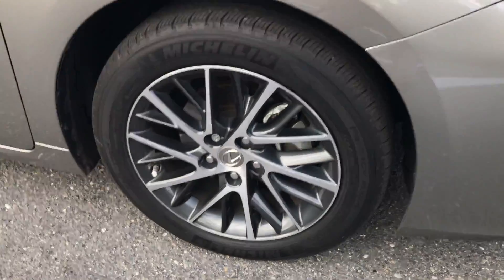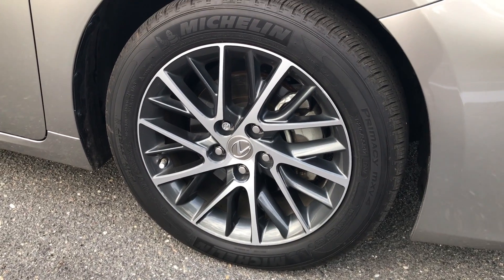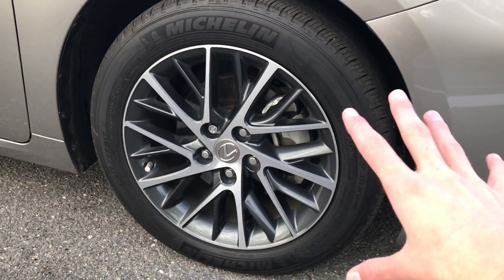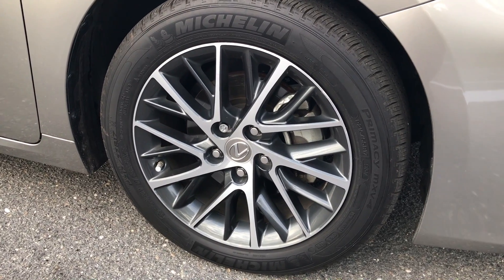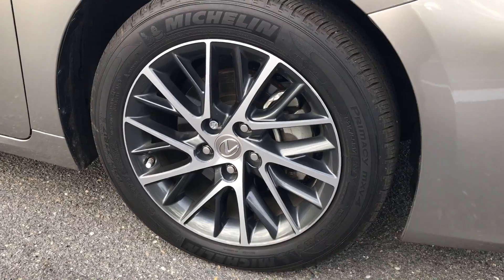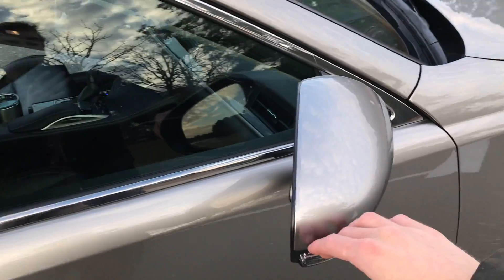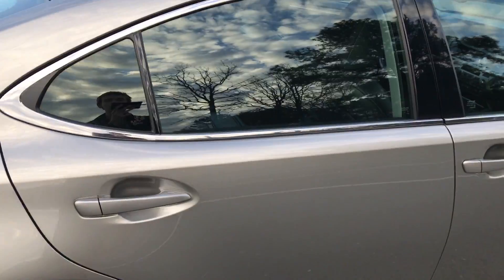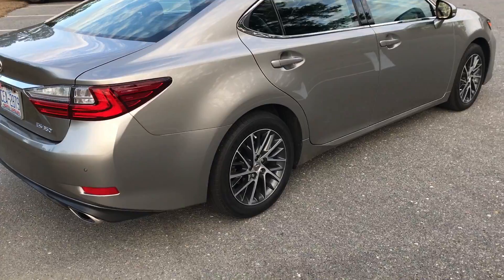We're riding on Michelin Primacy MXV4 tires. These are the wheels specific to the navigation models — the base models get base wheels with navigation. These are actually about a $40 option, and you can special order a navigation vehicle without them if you're not a fan. I particularly really like them. We do have turn signal indicators on our mirrors as well as blind spot monitoring. Sunroof up top — I do kind of wish we had a panoramic roof, but a $50,000 ES is a little much.